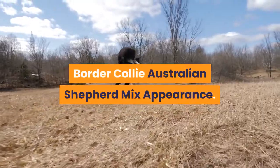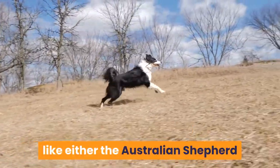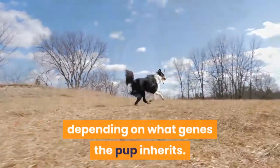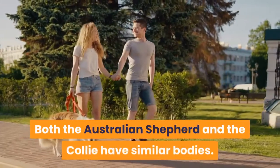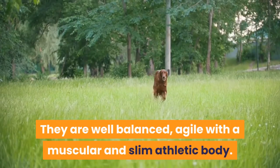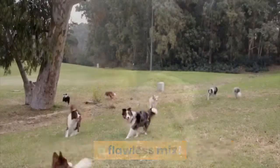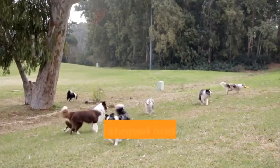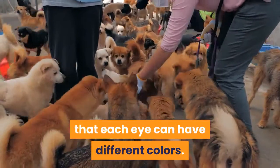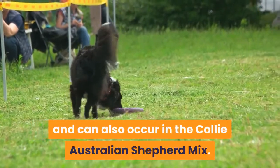Border Collie Australian Shepherd Mix Appearance: The Border Collie Australian Shepherd Mix can look like either the Australian Shepherd or the Border Collie — it is potluck depending on what genes the pup inherits. Both the Australian Shepherd and the Collie have similar bodies. They are well balanced, agile, with a muscular and slim athletic body. It is very likely they will look similar to both parent breeds, a flawless mix. Their eyes can either be almond or oval-shaped and will be brown or green. In both parent breeds it is common that each eye can have different colors. This is called heterochromia and can also occur in the Collie Australian Shepherd Mix.